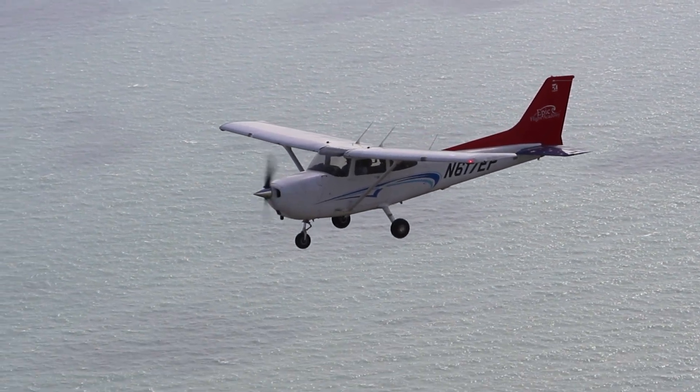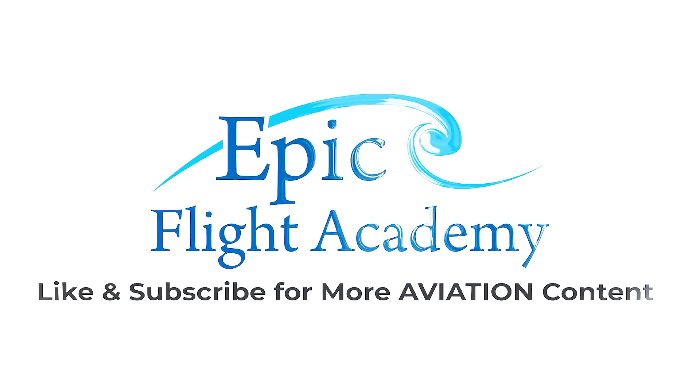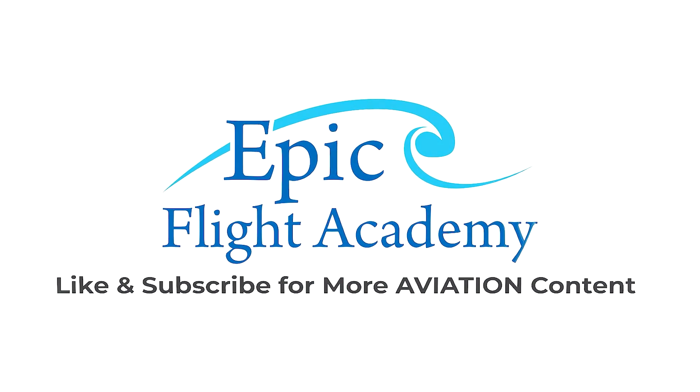Make sure you like this video and subscribe to the Epic Flight Academy YouTube channel for more flight training tips, aviation safety insights, and real-world pilot knowledge. Let's get started.